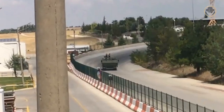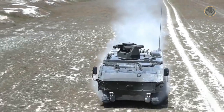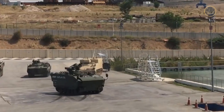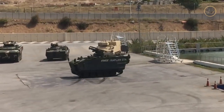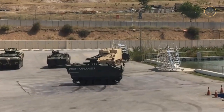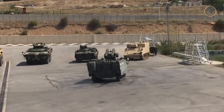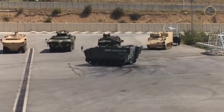However, it should not be forgotten that the devil is in the details. When these two vehicles are analysed, it is possible to find important clues about the transformation of modern armies and how the battlefield of the future will be shaped. As the Weapon Detective, we are investigating what the Pars and Kaplan will tell us.